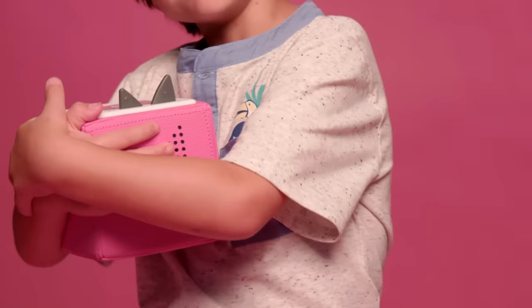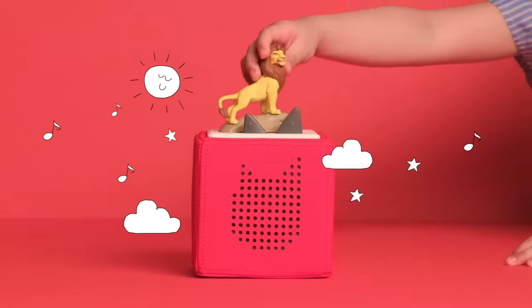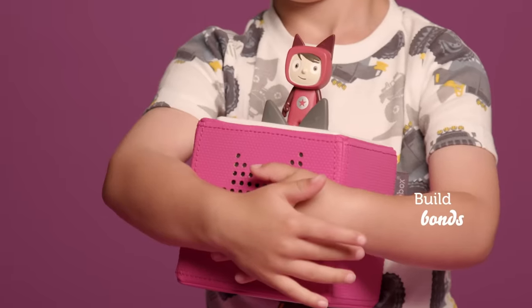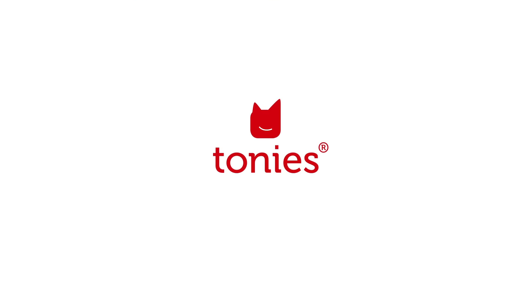Soft enough to snuggle, tough enough to hold up to rough play, and an ever-growing collection of Tonies to inspire creativity, incite curiosity, and build bonds between children and characters. Tonies — one little box, countless big adventures.